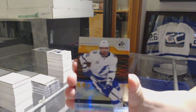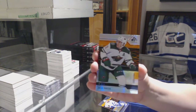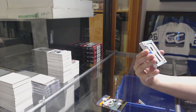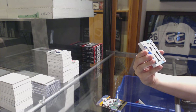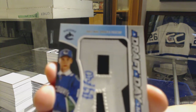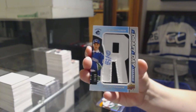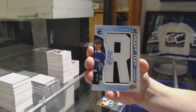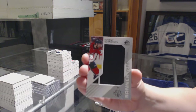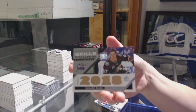We've got an orange number 200, Nikita Kucherov for the Lightning. Orange number 194, Zach Parise for the Minnesota Wilds. We've got a draft day marks number 235 for the Vancouver Canucks, Elias Peterson. Panda, you are crushing it. Banner year of Kuznetsov for the Washington Capitals. Skills Challenge Relics, Ricard Raquel, number 125 for the Ducks.